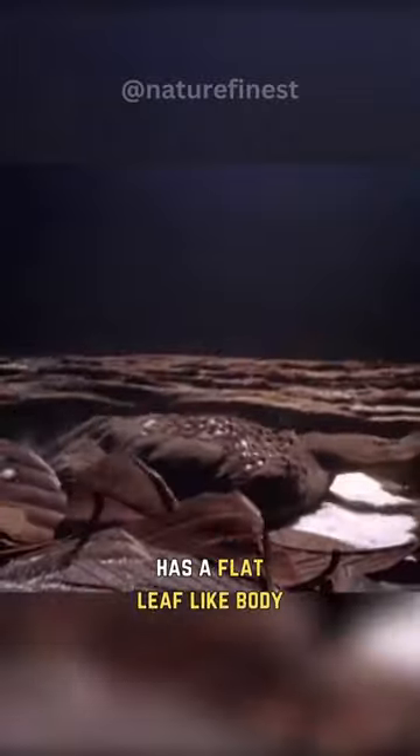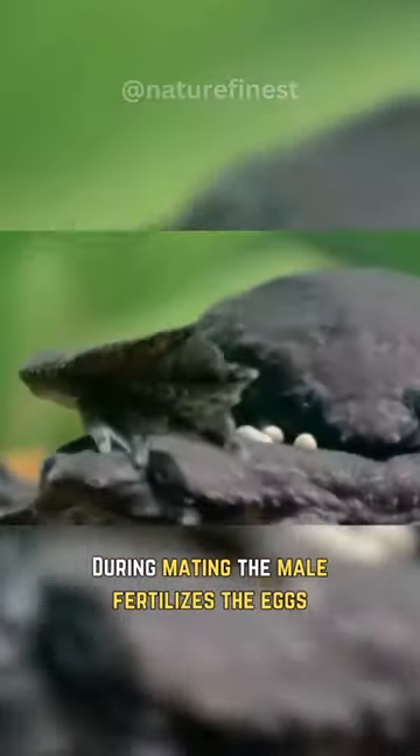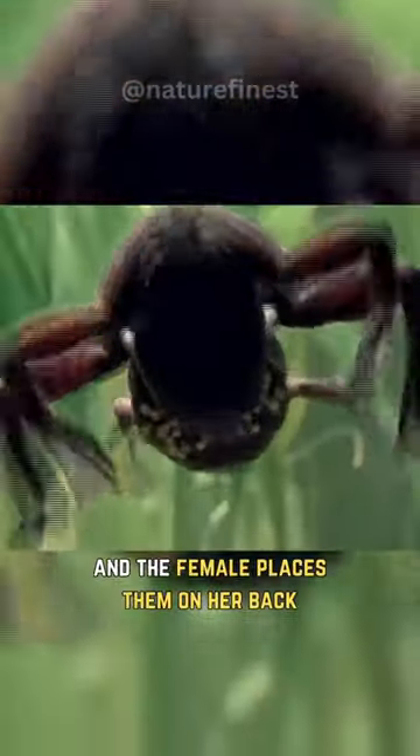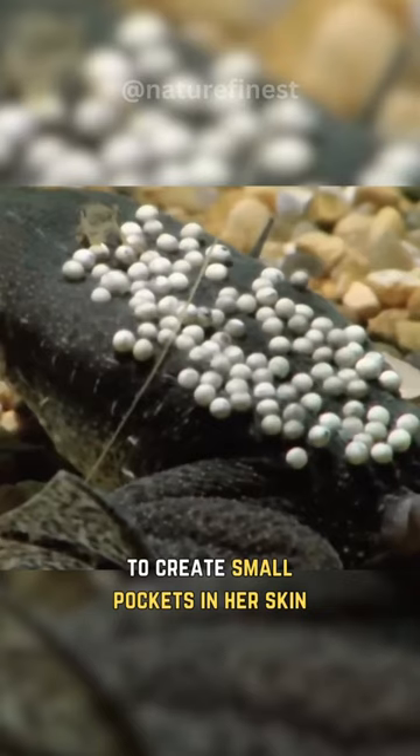The female Suriname toad has a flat, leaf-like body with a broad, bumpy back. During mating, the male fertilizes the eggs, and the female places them on her back.